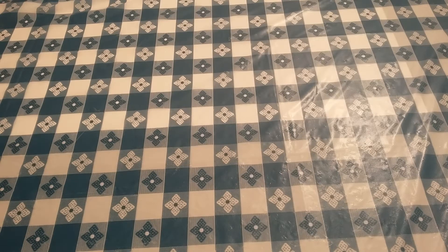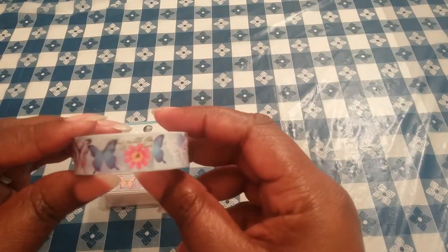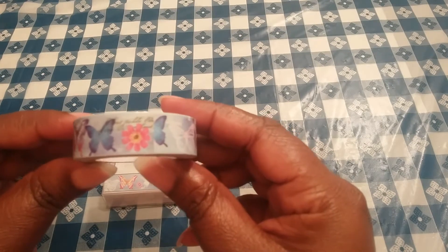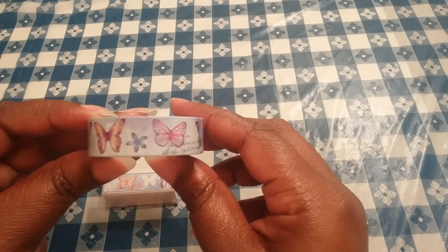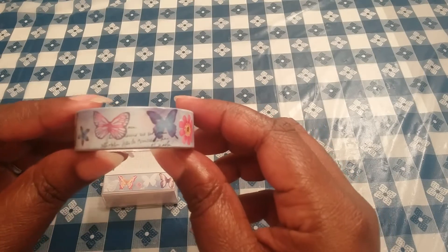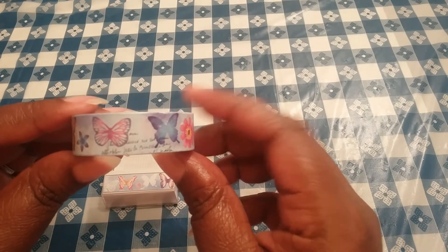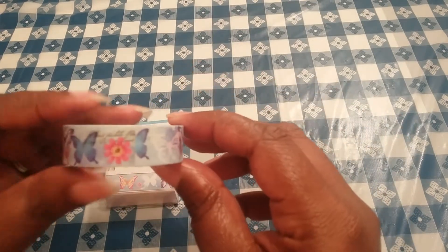First of all, I'm going to show you what I picked up from the Dollar Tree — which, as you all know, I cannot leave the Dollar Tree without picking up some washi tape. This one here is some butterflies, and the background is like a light blue, as if they're flying in the sky. I thought this was really cute because it has some script on it, like little cursive handwriting down at the bottom.